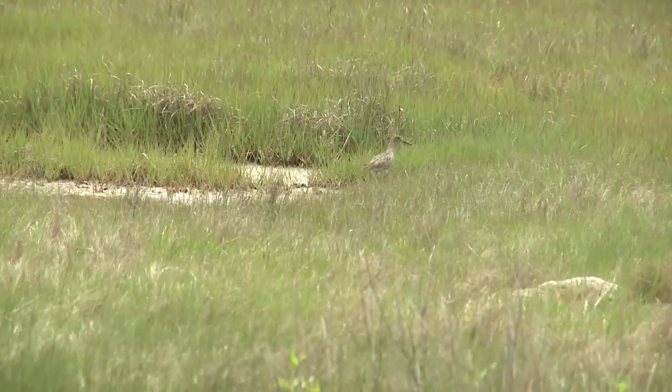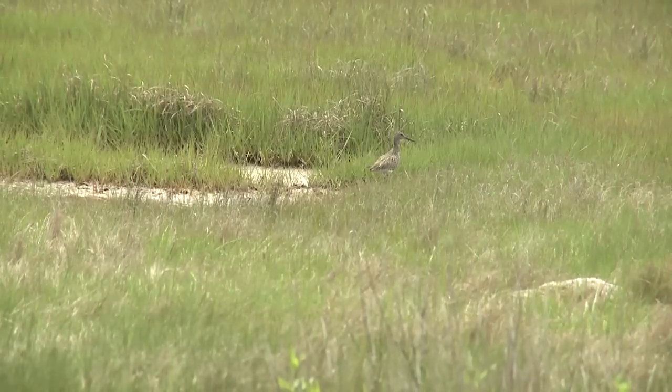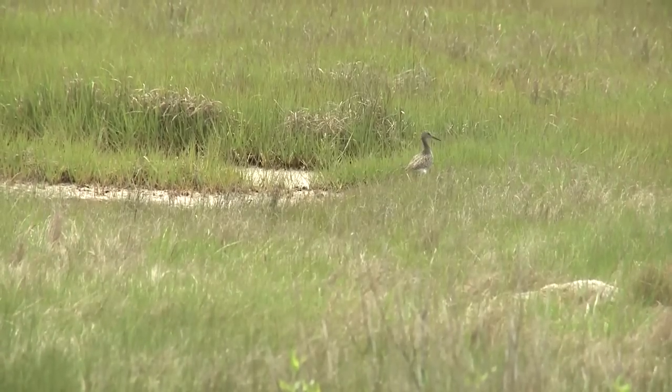A willet is a shorebird. They nest in marshes and feed out on the shoreline, on beaches and mudflats, and they're about this big. When they're on their nests, they're really inconspicuous — they camouflage and blend right in. But once they're off the nest, especially if they think you're near their chicks or their nest, they will scream, open their wings to show a big flash of white and black, and even drag their wing to draw you away from the nest.